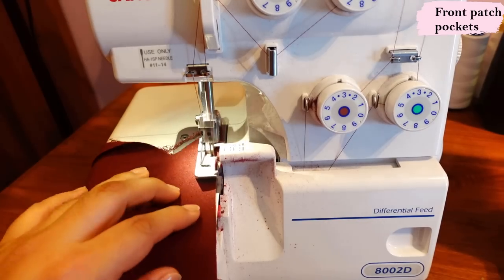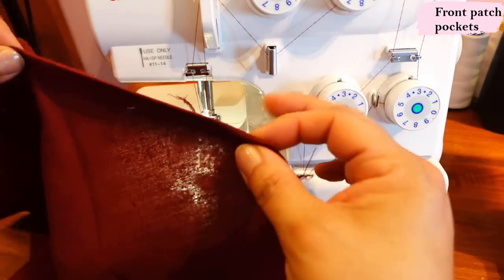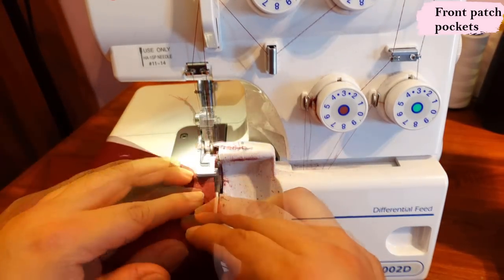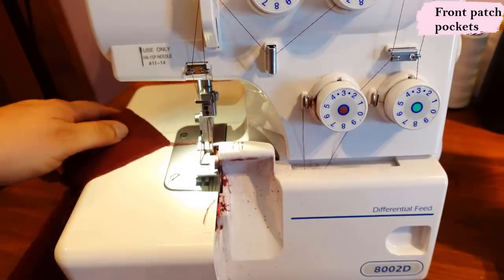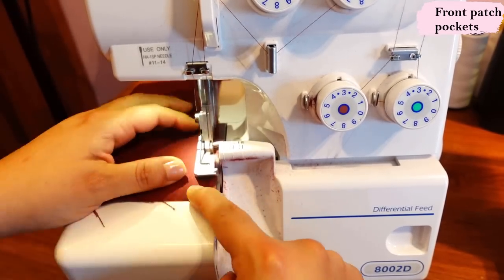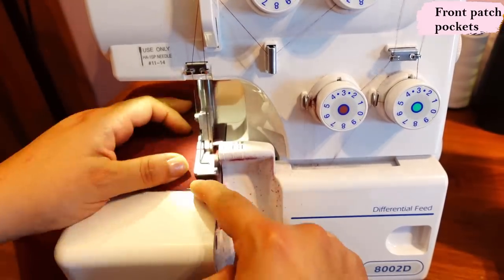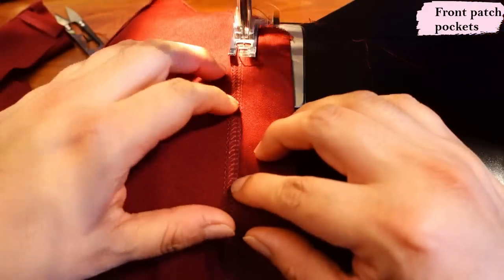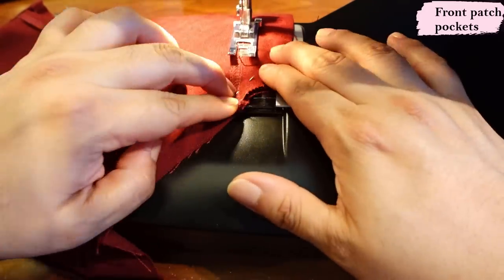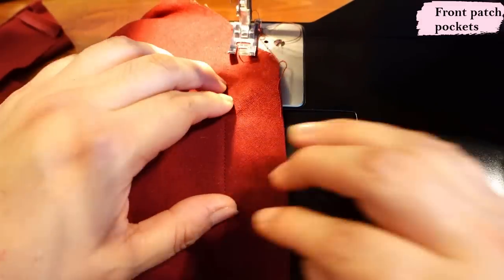For these patch pockets I have four - they're all the same. Serging the slanted edge first. Once this edge is folded I'm just going to fold it in - I already have the crease there - and serge the rest. I'm top stitching the slanted pocket openings from the wrong side because it's just easier to have the serged edge as a guide, and I've got four of these to do.